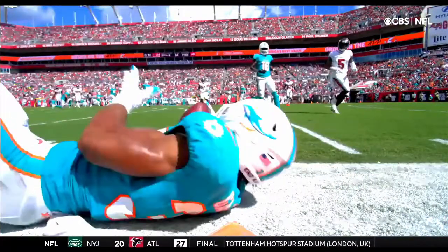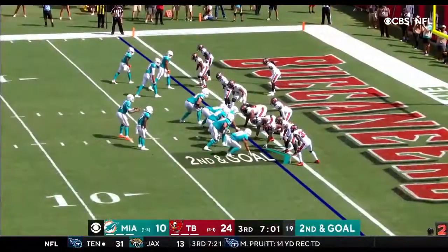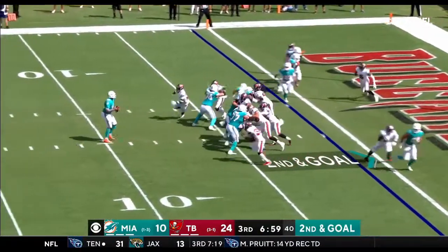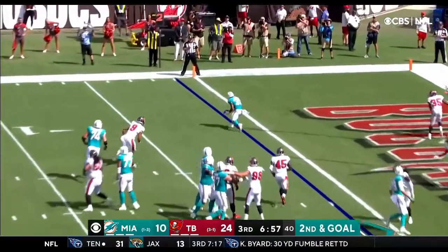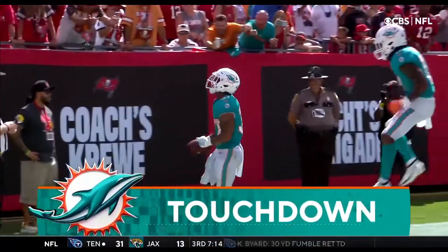Here's the give. Gaskin right now is allowing him almost to play within the pocket. Throw it. Lobs it — wide open. Gaskin for the second time. Touchdown, Miami.